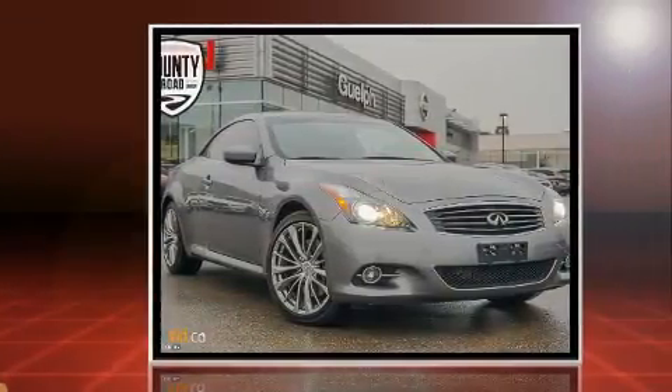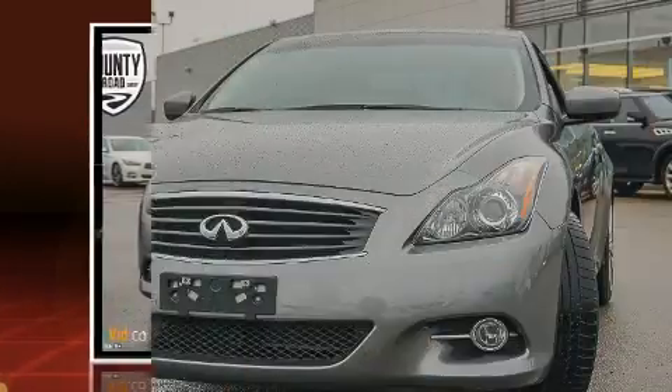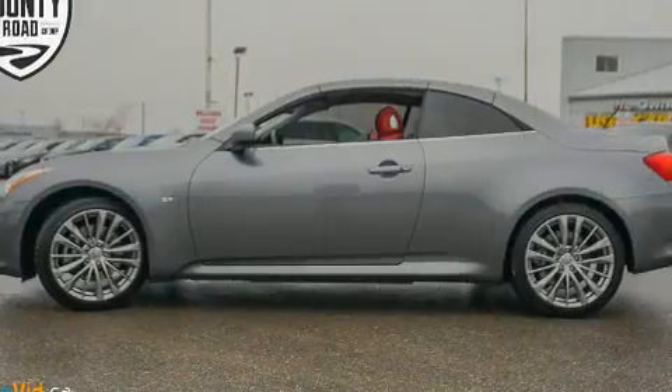Infiniti made sure to keep road handling and sportiness at the top of its priority list. A 3.7-liter V6 engine pairs with a sophisticated seven-speed automatic transmission, providing a smooth and predictable driving experience.